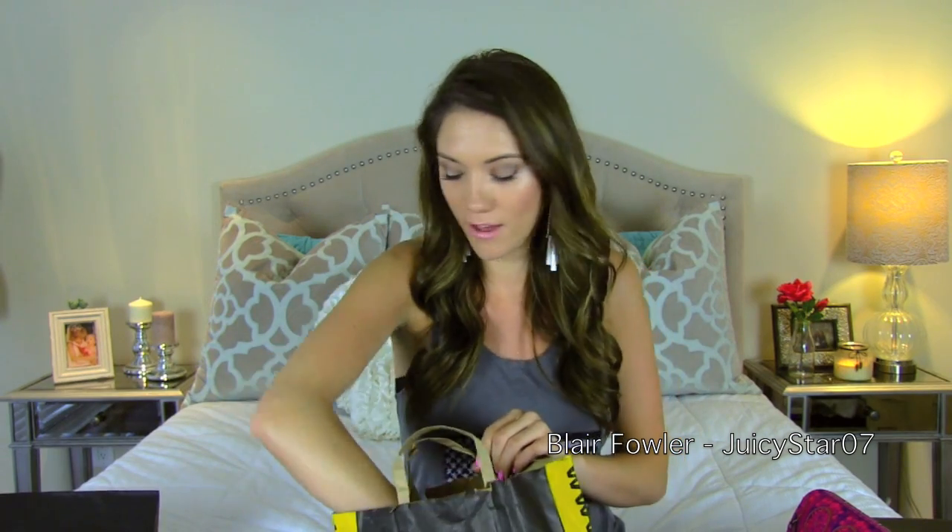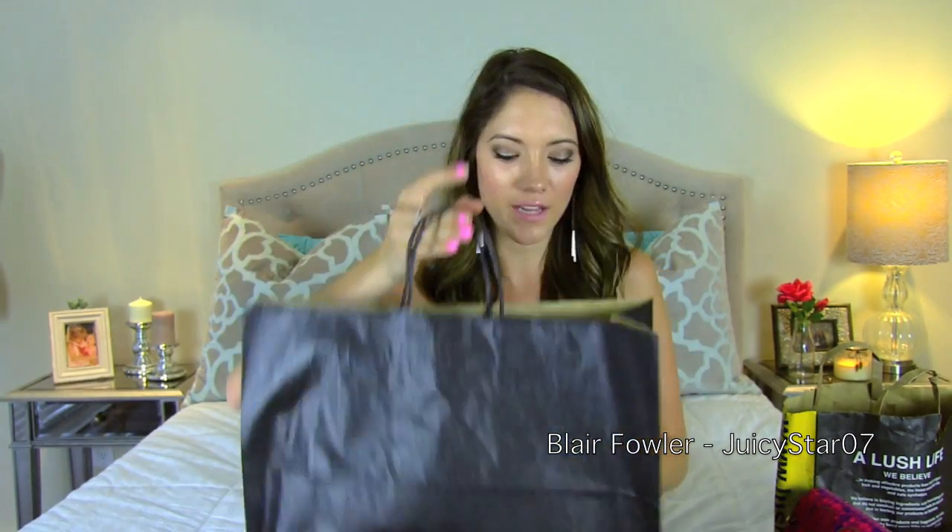Now moving on to Brandy Melville! I went there very excited and had an awesome girl named Yarden helping me — she said she'd watched my videos before. If you go to the Brandy Melville in Santa Monica, California, say hi to her! I'll start with the two rings I got — three dollars and five dollars. First is a rose gold infinity knot ring, and the second is a rhinestone arrow that wraps around so the end meets the beginning.